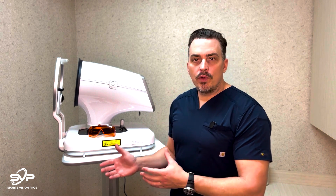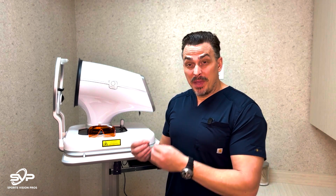This is the new Alcon Voyager. It's a DSLT, and what that basically means is it's able to treat glaucoma, lowering eye pressure without ever actually even touching the patient. It's an automated laser that goes right through the external parts of the eye to the affected tissue — the trabecular meshwork — and is able to increase the outflow of fluid in the eye, lowering the eye pressure.